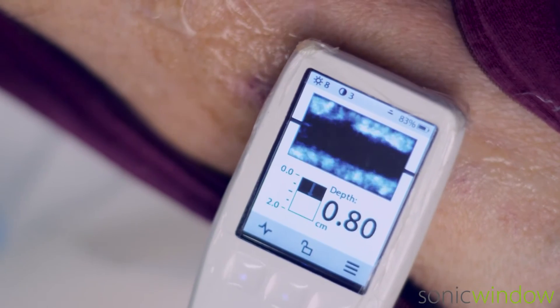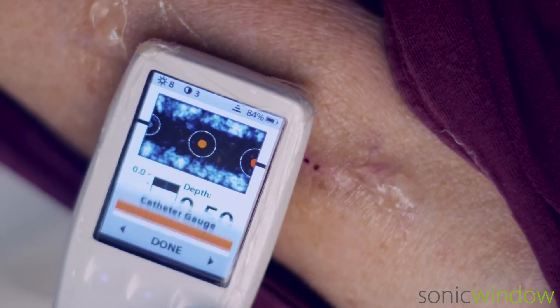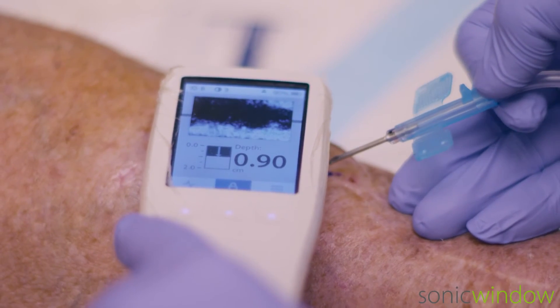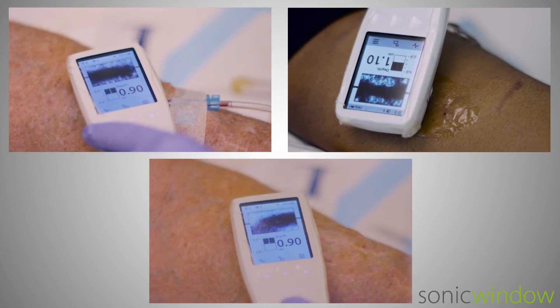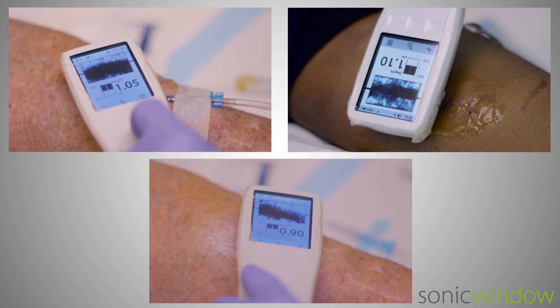Sonic Window's breakthrough ultrasound technology enables clinicians and technicians to improve their success with hemodialysis vascular access. It helps them better assess and visually guide cannulations, making the entire process easier for the clinician and more comfortable for the patient.